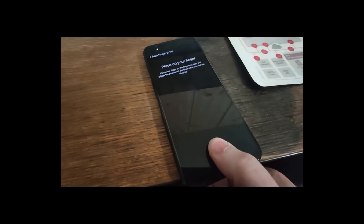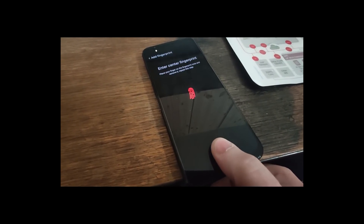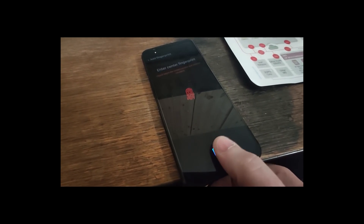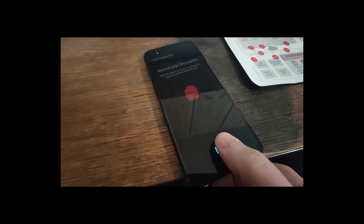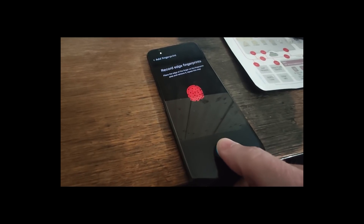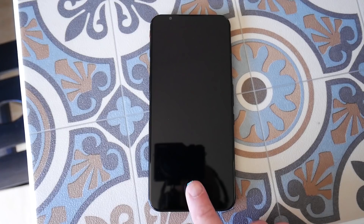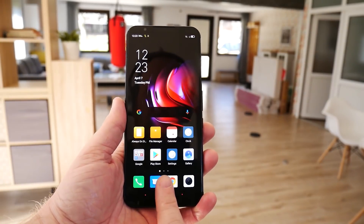One thing that is particularly bad on the Red Magic 5G is the in-screen fingerprint reader — it's frustrating to use at best. You try to register a fingerprint and it takes four or even five attempts before you can get it to work. It seems to have a problem specifically when you get to the phase where you have to use the edge of your finger. I reached out to Nubia and they said they're working with the fingerprint reader manufacturer on new software for optimal performance, but that software isn't out yet.